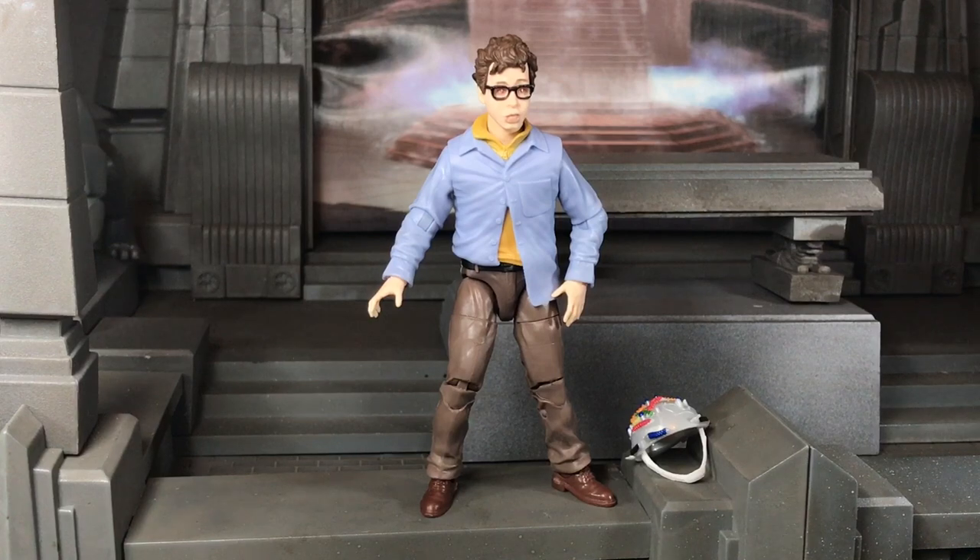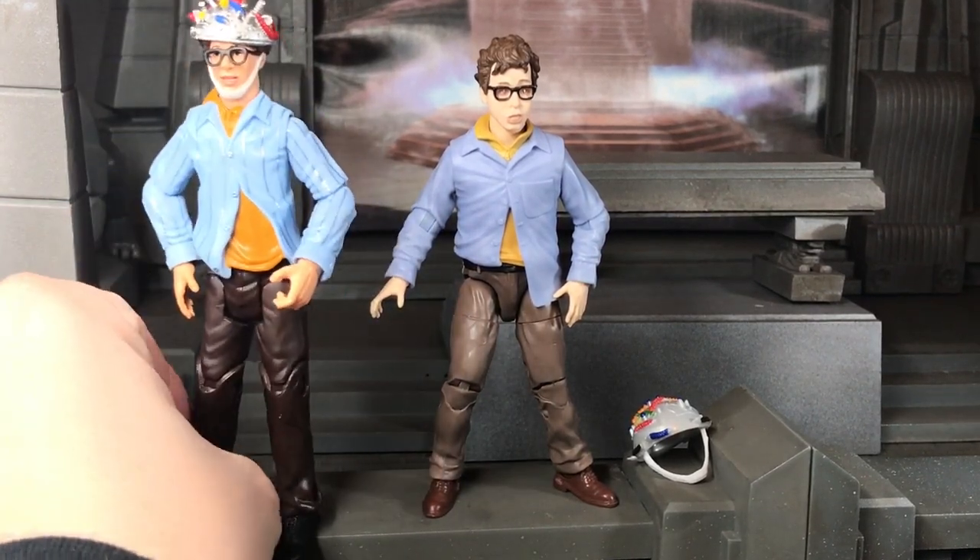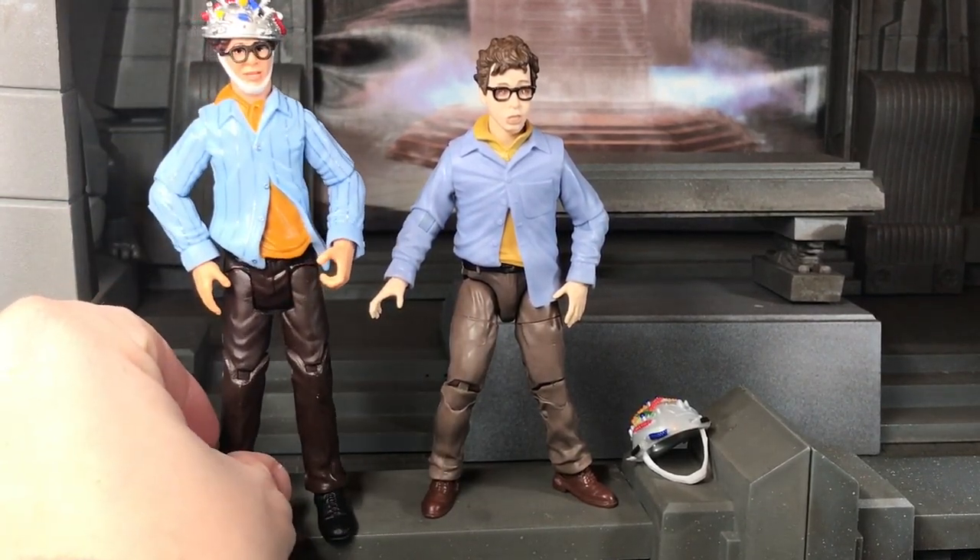And finally, we have Hasbro's Lewis Tully. I really like this one a lot. I think Hasbro probably did the best Lewis. I think the face here is better than the other Lewises. Even though the Matty one was good, I think this one looks more like Rick Moranis — even more like Rick Moranis. And despite not having the striped shirt, it just looks great.